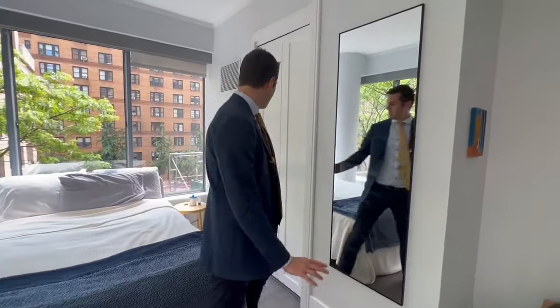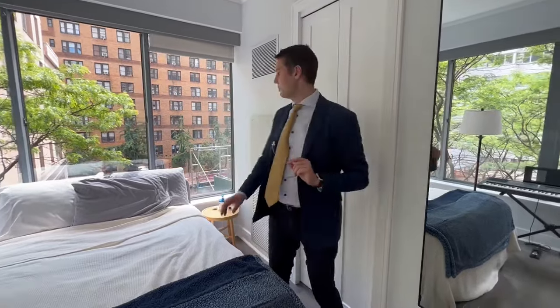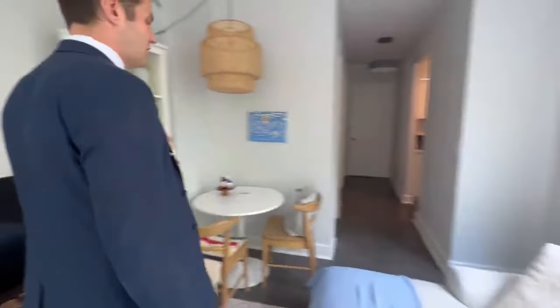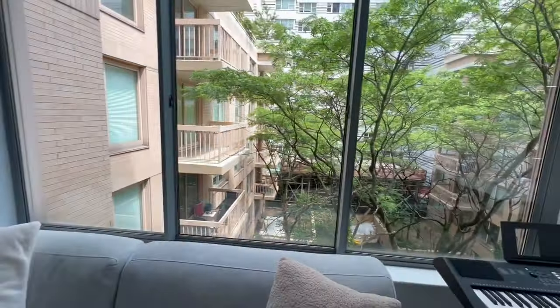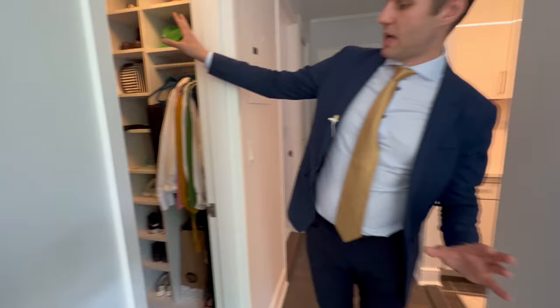The floors have been refinished. You have nice closet space. The HVAC unit was also replaced and it's on this Nest system, which is one of the larger expenses when you're doing a renovation. In this apartment, not one expense was spared — this was completely original. Look at this big walk-in closet right here, completely customized beautifully.